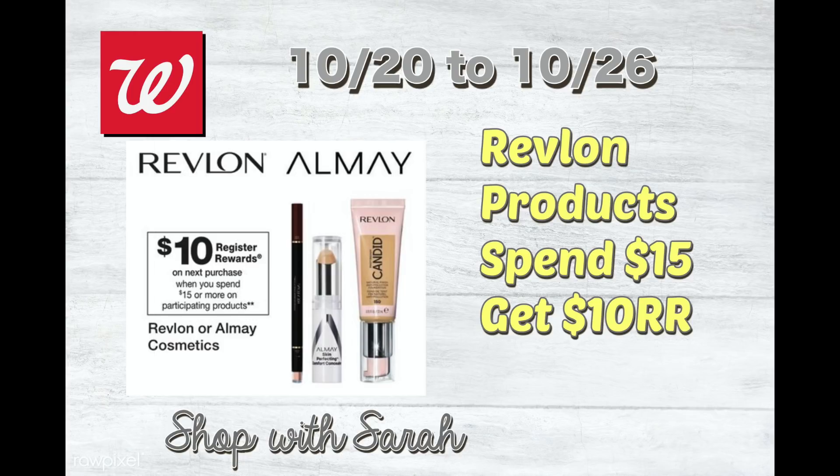For the week of the 20th through the 26th of October, which is this coming week, the deal is Revlon products and Almay products: spend $15, get a $10 register reward. And then for the Revlon Colorstay products, if you spend $15, you get a $5 register reward.